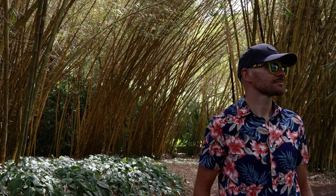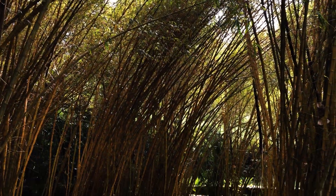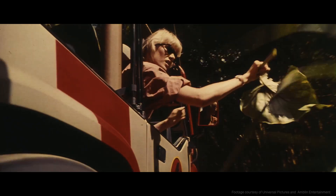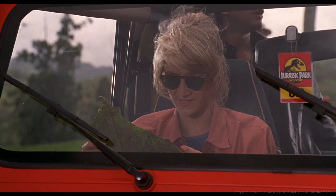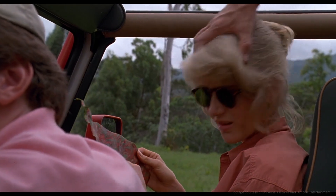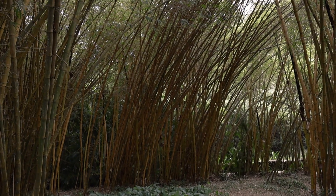Now this one is for the hardcore nerds. This location was used for a shot that was in the original 1993 film trailer — Ellie Sattler is seen pulling a leaf off the tree as she passes in the jeep. This does have a payoff in a later scene, the Brachiosaurus scene where she's holding the leaf in her hand, but one can only assume that runtime may have had a part to play in its redaction from the final cut.